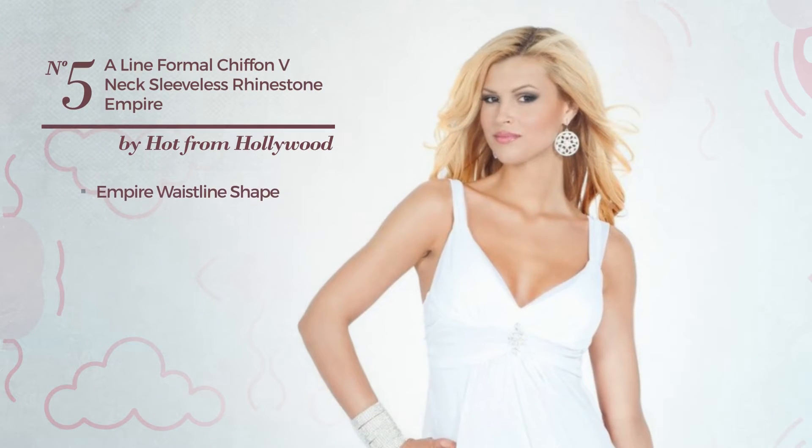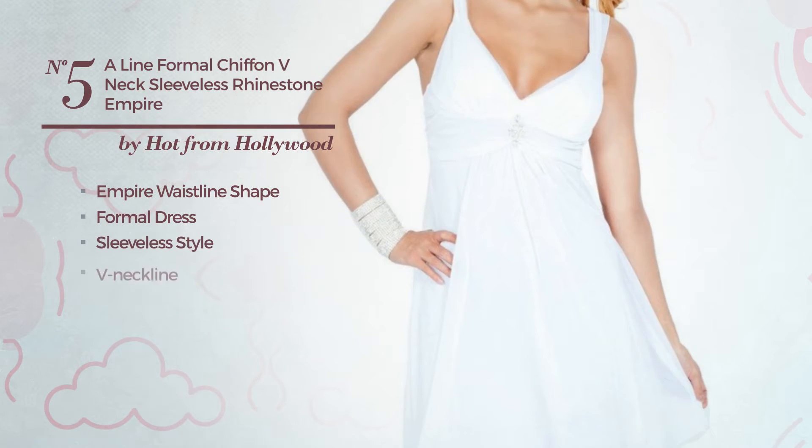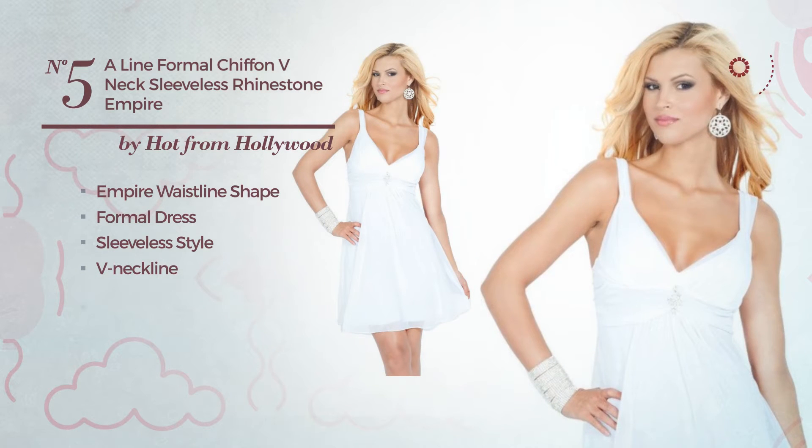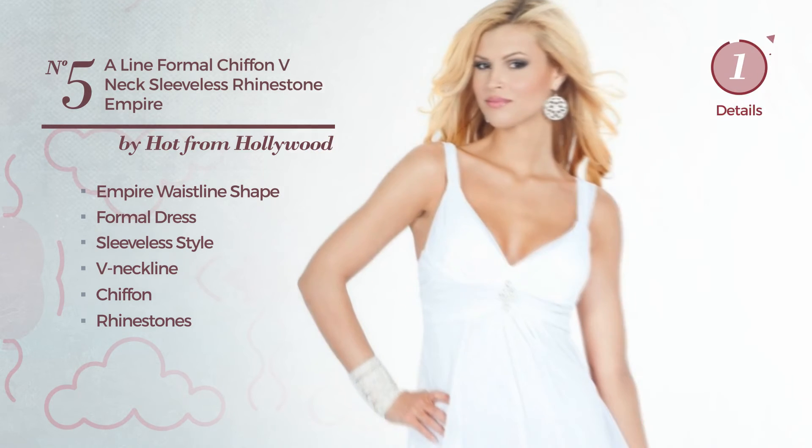Number 5: Empire Waistline Formal Dress. Featuring a sleeveless style with a V-neckline, crafted from chiffon, detailed with rhinestones. Available uniquely in this color.